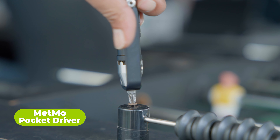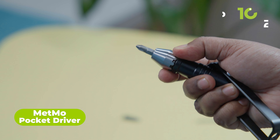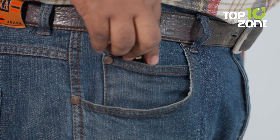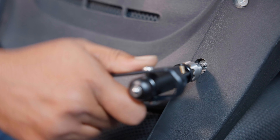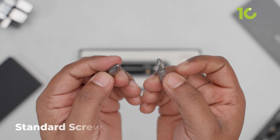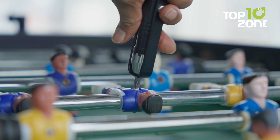Have you ever wished for a tool that's super useful? Well, meet the METMO Pocket Driver. It's a modern take on a classic design from 1871, shrunk down to fit in your pocket. This small but mighty tool is perfect for building anything, from IKEA furniture to fixing a motorcycle kickstand. It works with Allen hex key bits, standard screw bits, and micro screw bits, making it versatile for many tasks.